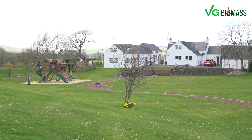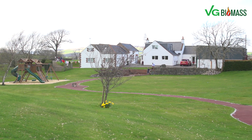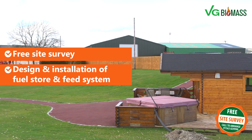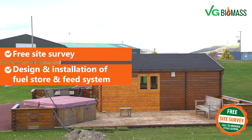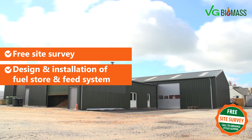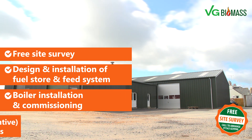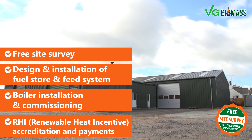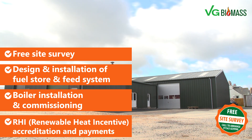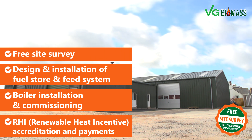VG Biomass' full turnkey solution starts with a free site survey consultation, through the design and delivery of a fuel store, the agitation discharging system, taking the fuel to the boiler, the installation of the boiler, the commissioning and the RHI accreditation of your installation, and then the RHI payments. We walk customers right through from the start of that process until completion.